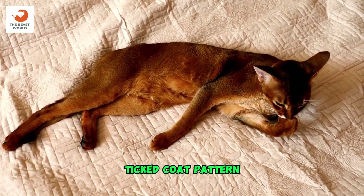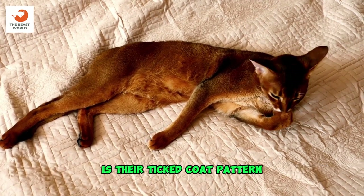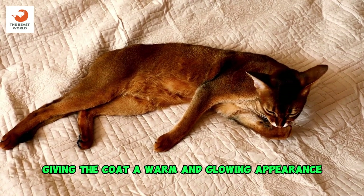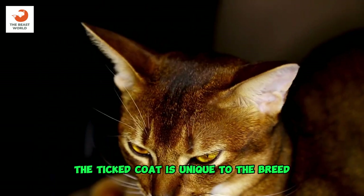Ticked coat pattern: one of the most distinctive features of Abyssinians is their ticked coat pattern. Each hair is banded with multiple colors, giving the coat a warm and glowing appearance. The ticked coat is unique to the breed.